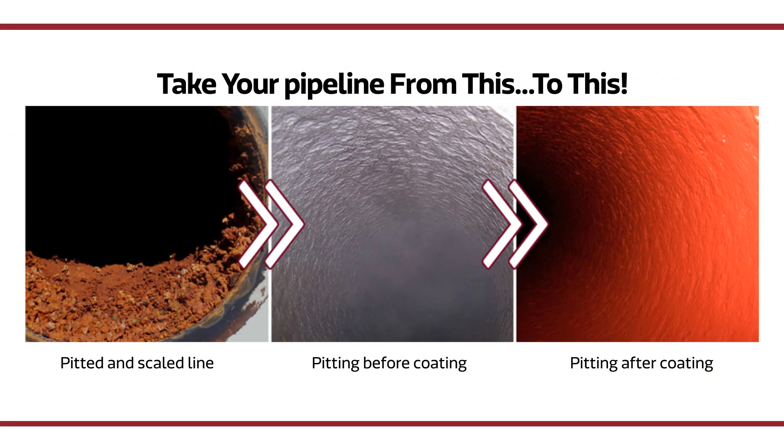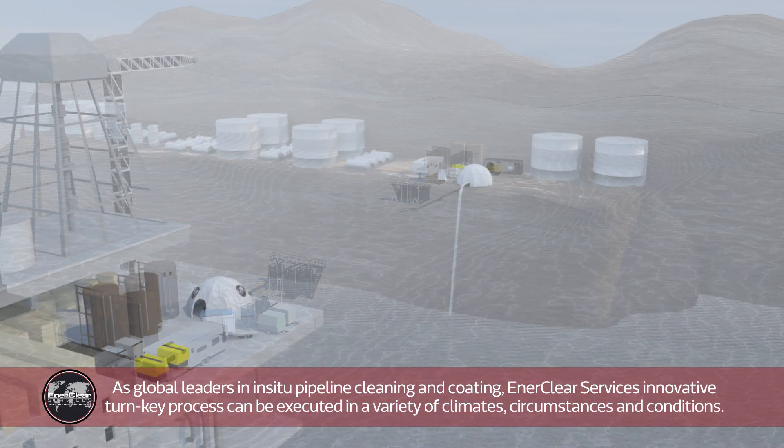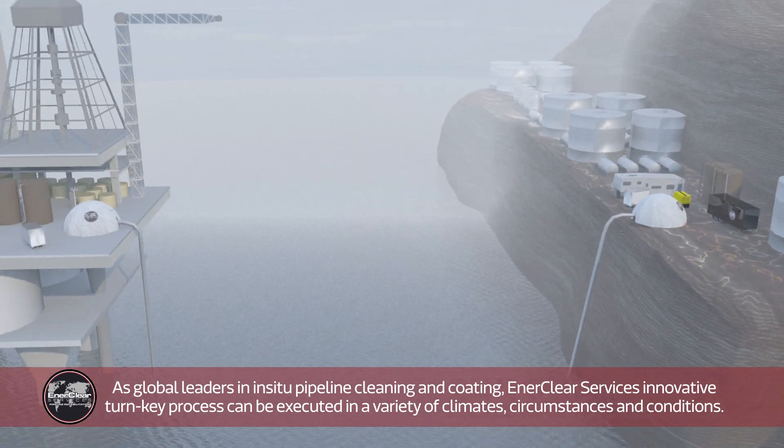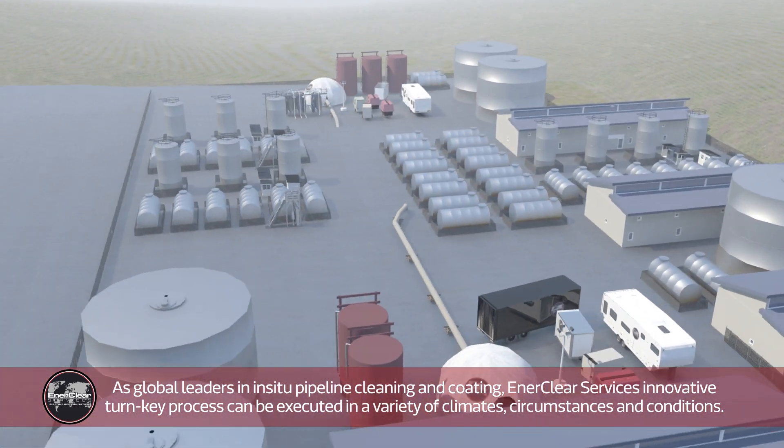As global leaders in in-situ pipeline cleaning and coating, Air Clear Services' innovative turnkey process can be executed in a variety of climates, circumstances, and conditions.